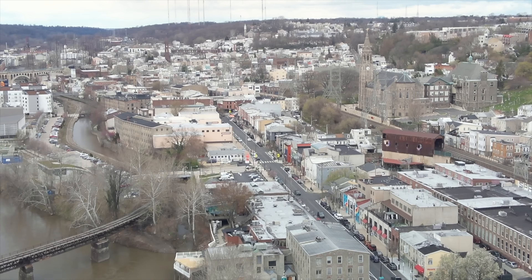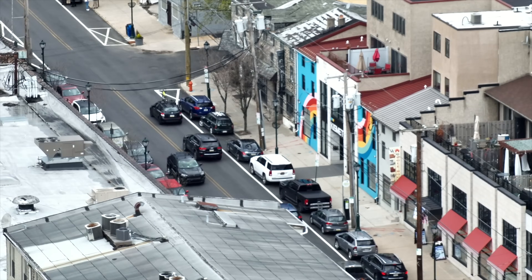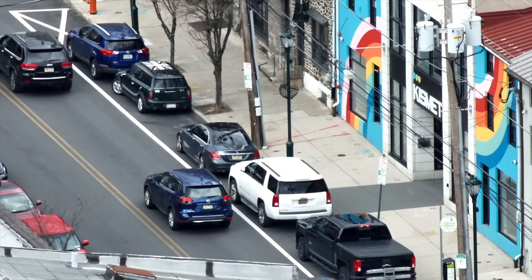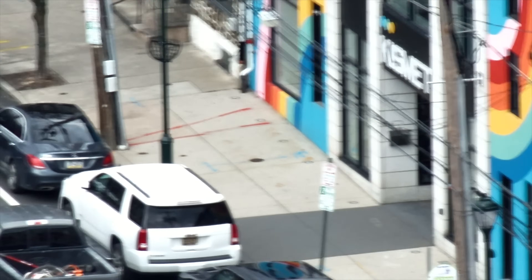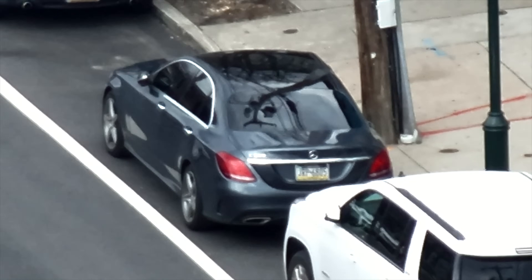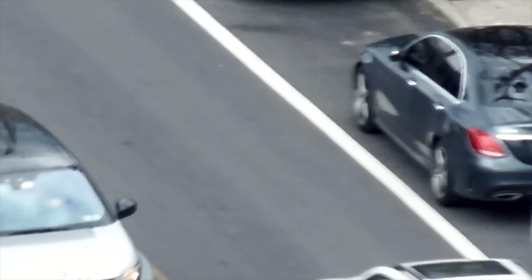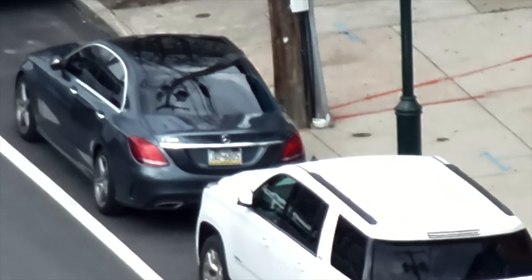The zoom camera gives you plenty of power to zoom down and further identify what you're looking at. It uses a mix of optical and digital zoom for a good blend of distance and clarity. I wouldn't recommend flying around with the zoom camera active all the time though, because it could lead to crashing. But it's a powerful tool for getting a closer look while keeping your drone high in the sky and away from any obstacles near the ground.